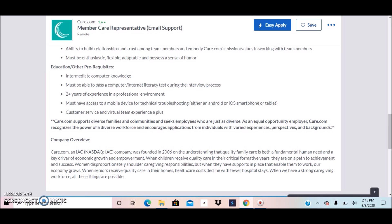In terms of education and requirements: intermediate computer knowledge is required and you must be able to pass a computer and internet literacy test during the interview process. Two years of experience in a professional environment is required. You must have access to a mobile device — Android or iOS smartphone or tablet — for technical troubleshooting. Customer service and virtual team experience is a plus.